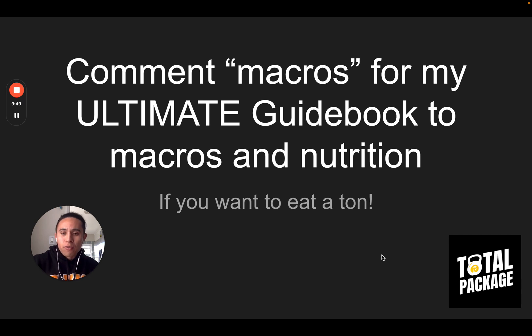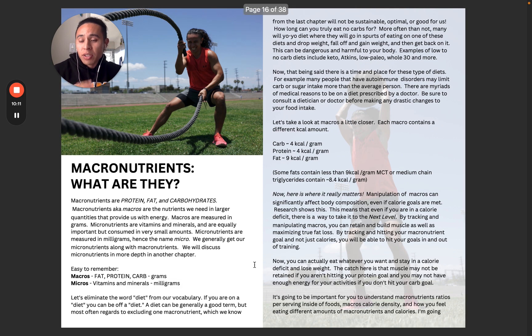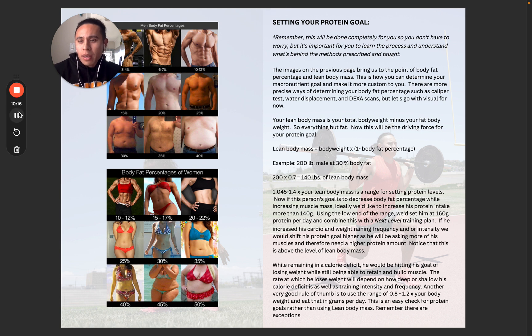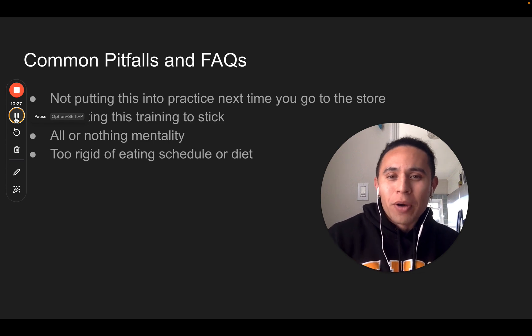Go ahead and comment 'macros' for my ultimate guidebook to macros and nutrition if you want to learn how to eat a ton and still lose weight. Inside the book, I talk all about energy and calories, go deeper into your total daily energy expenditure — pretty much the whole nine yards so you're fully educated. There are tons of graphs, math, photos of BMI and body fat percentages. Plenty more information if you want to take a deeper dive into macros. So go ahead and apply this and get to work.